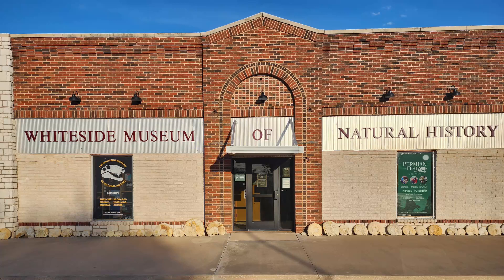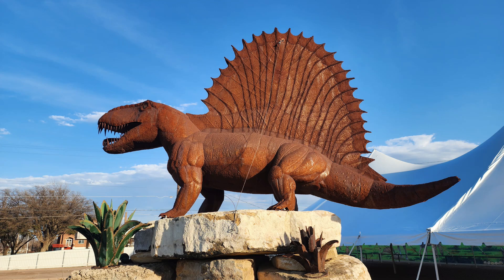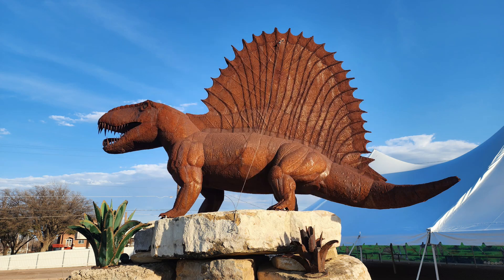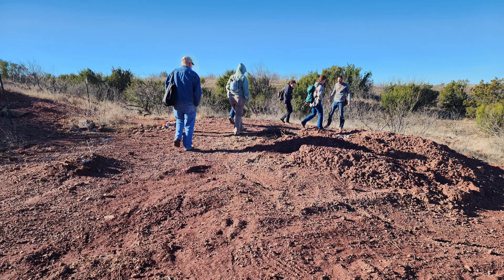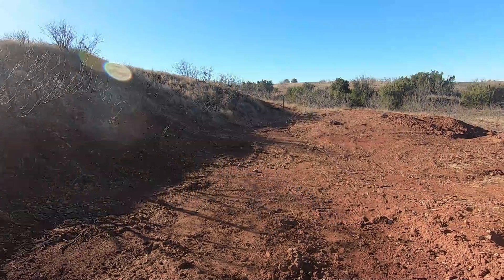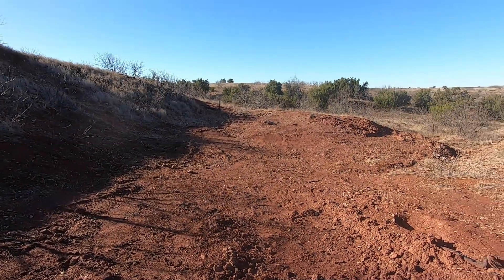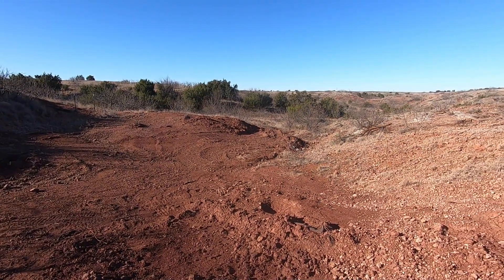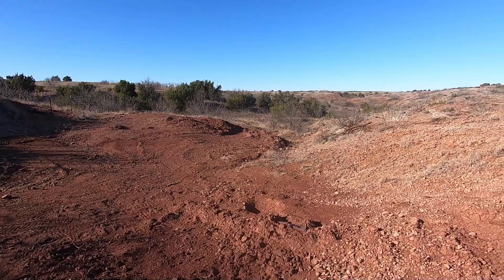I recently had the opportunity to attend a dig workshop with the Whiteside Museum in Seymour, Texas. The town of Seymour sits in a Permian-area rock exposure known as the Redbeds. Located just outside of town is the world-famous Craddock Bonebed, source of most of the Dimetrodon fossils you see in museums today. After a brief explanation and history of the site, we got our eyes tuned in for the local fossils by surface collecting, before moving into the active quarry.